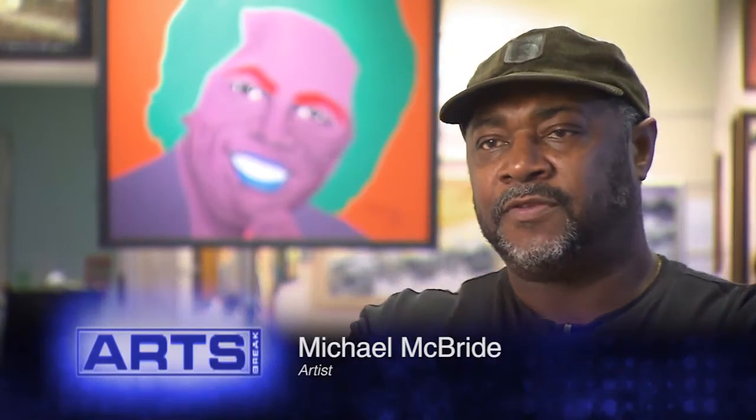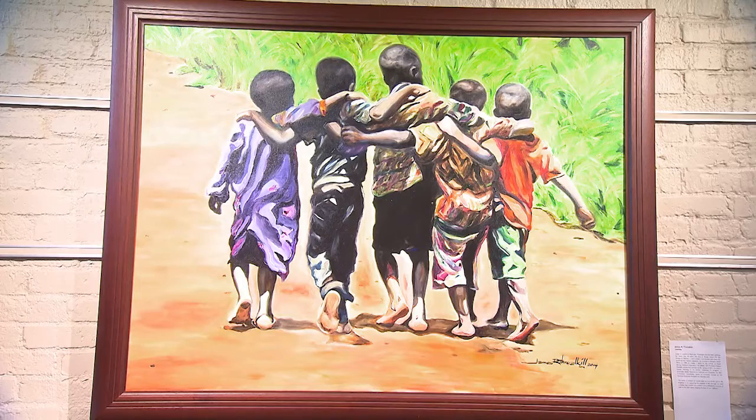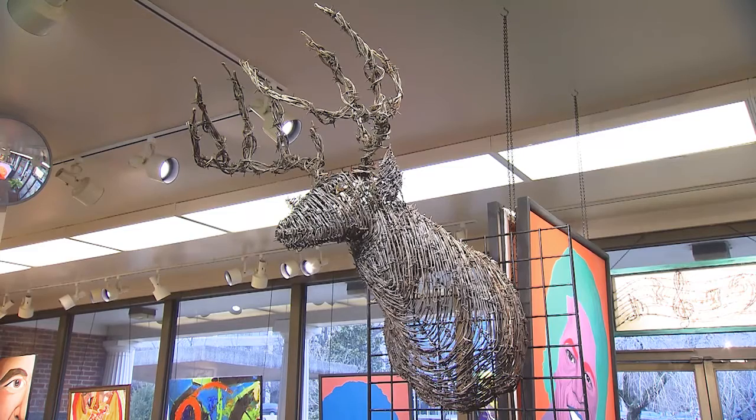I think that's what made it so wonderful in doing an African American show — the diversity of artists: abstract artists, realism, just all mixed media, you had just all kinds.